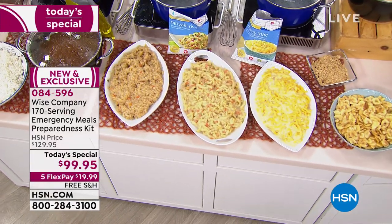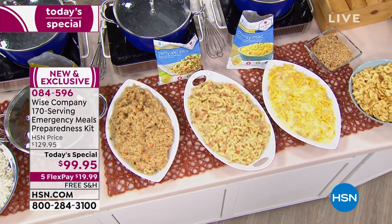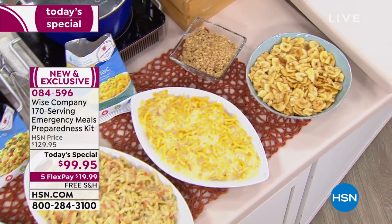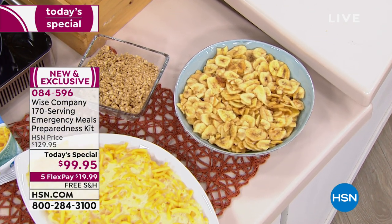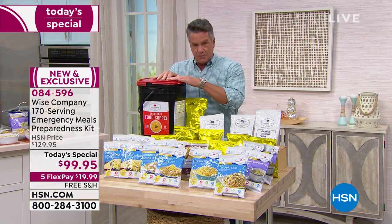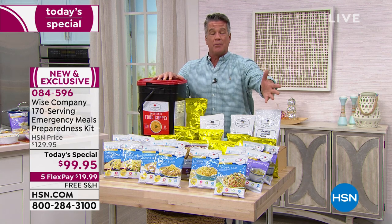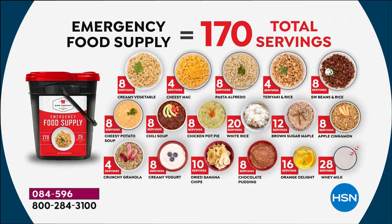Look at all the beautiful food — pasta dishes, breakfast, lunch, dinner, desserts, drinks — everything is included. It's 170 total servings. Think about that. The food is absolutely delicious. Here's a layout of everything you're going to get. All of it comes in this bucket — all the pasta dishes, all the extra meals. We put more meals than we've ever done before, and it is the best price anywhere, including Wise's own website.